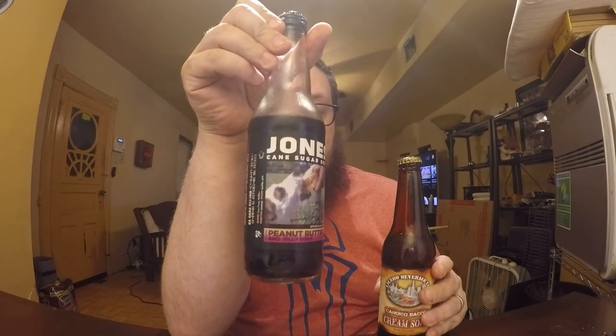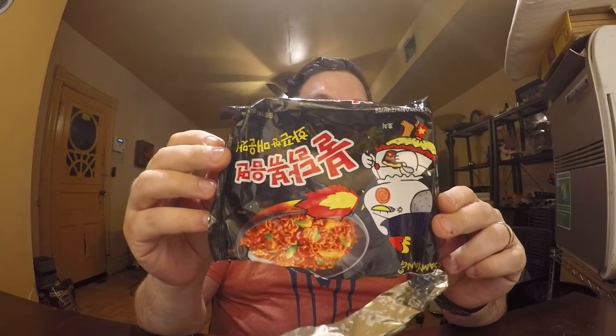Out of these two, I definitely like the Peanut Butter and Jelly from Jones better. The Candied Bacon Soda just tastes like fake bacon. Anyway, that's it for this review, but I do have one I'm filming right after this — I'll give you a hint of what it is. I'll see you in that review. Bye.